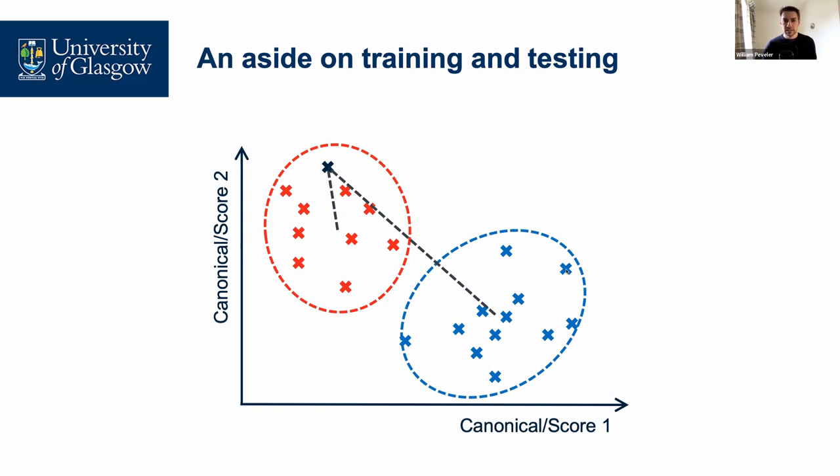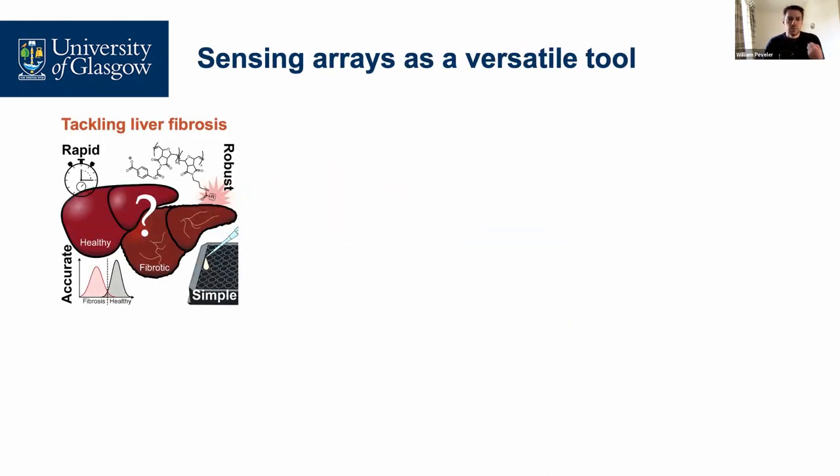We can then either measure these samples using some other technique, or if we're blinded to them, unblind ourselves and see how accurate our measurement approach and model is. We do this either through a leave-one-out process — where we measure all our data, cut out a portion, run the process, and use that cut-out portion to test it, iterating many times — or we can literally have two sample sets where the operator is blinded to one set until the very end, then compare at the end to see the accuracy on that separate blinded testing set.